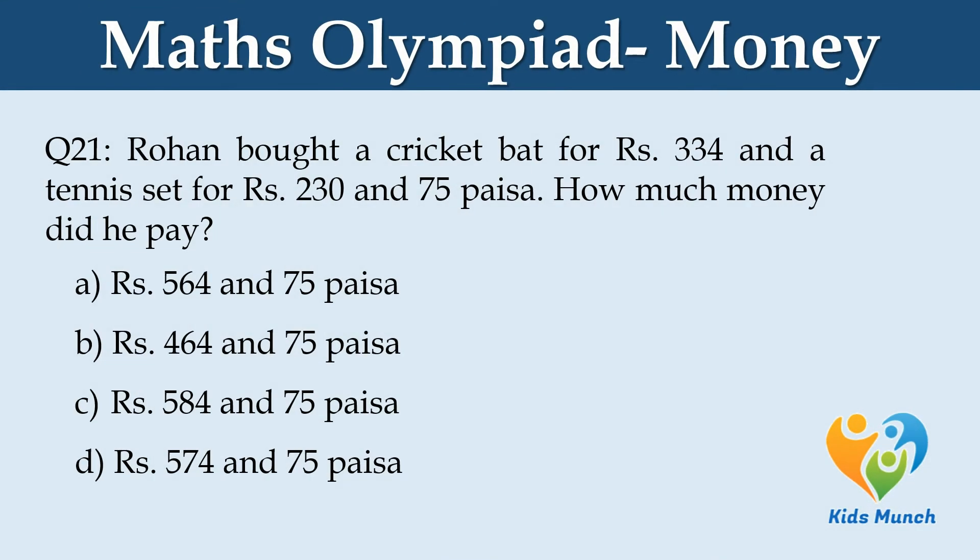Rohan bought a cricket bat for Rs. 334 and a tennis set for Rs. 230 and 75 paisa. How much money did he pay? Option A: Rs. 564 and 75 paisa. Option B: Rs. 464 and 75 paisa. Option C: Rs. 584 and 75 paisa. Option D: Rs. 574 and 75 paisa.